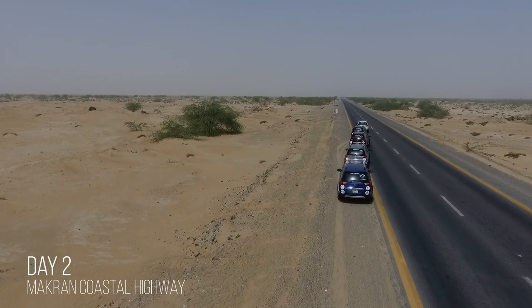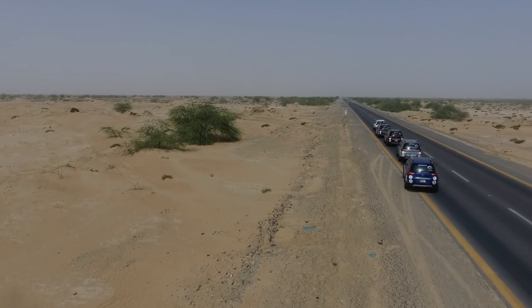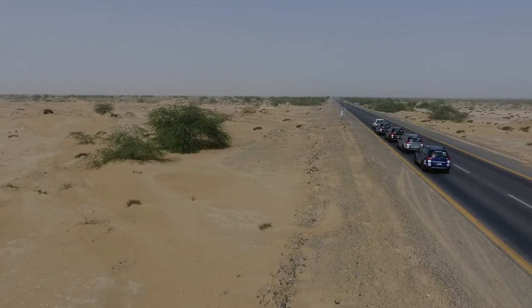On day two, the Honda BRV caravan was all set to travel to nature's wonder, the Princess of Hope.